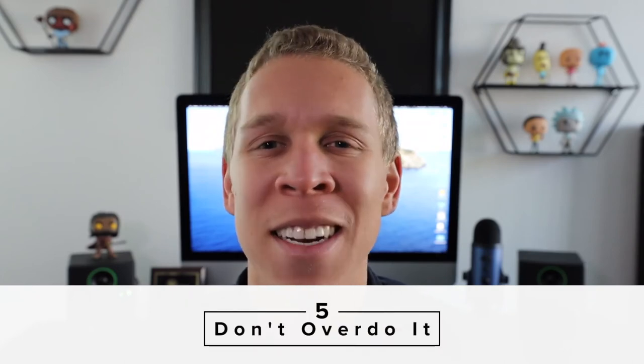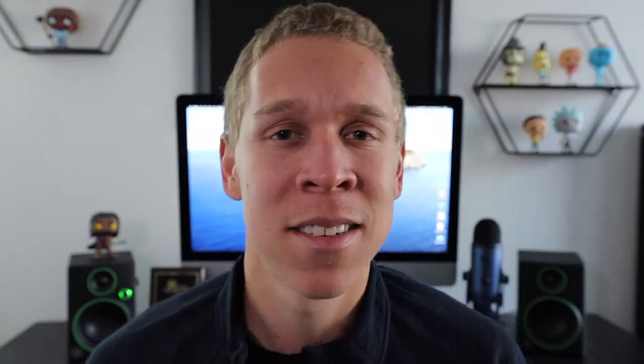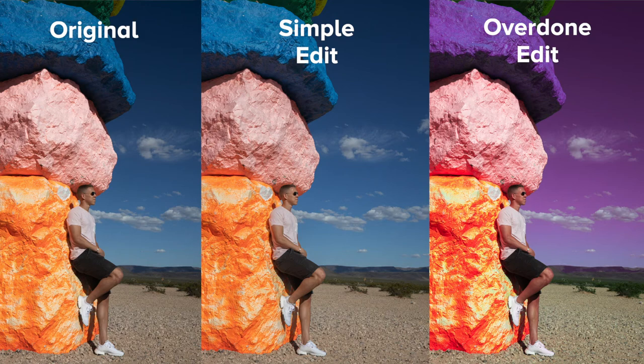My last basic photo editing rule is to just not overdo it. When you're working with editing software, there are going to be a lot of different things you can change about your photo, and the possibilities are going to seem almost endless. Because of this, it can be very easy to get carried away. This is why I'm a big proponent of keeping things as simple as possible when you're first beginning the editing process. If you took a good photo to begin with, you're not going to have to do much editing anyway — your camera is going to do a lot of the work for you. The editing process is just there to enhance the photos as needed.